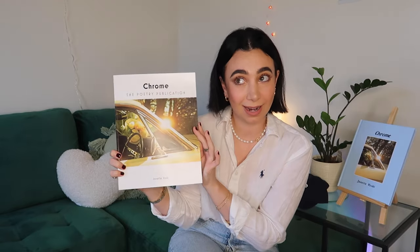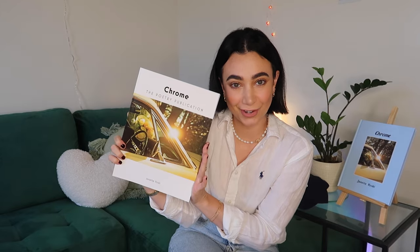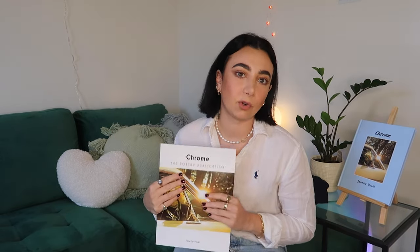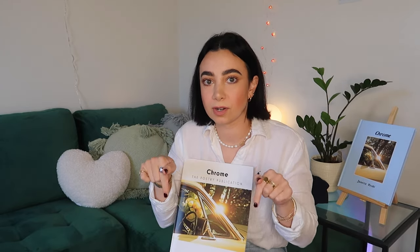This is the fourth version of Chrome that is now released. I'll also leave all the links to the different versions of the books in the description of this video. Thanks so much for watching. If you do already have your copy, thank you so much for supporting. I hope you enjoyed watching this video and I hope you enjoy reading my books. Until next time.